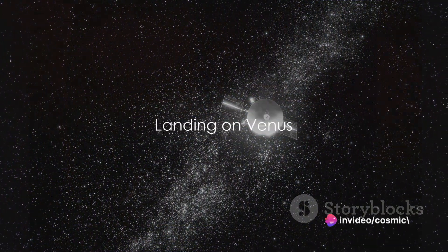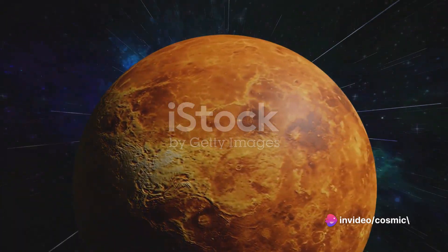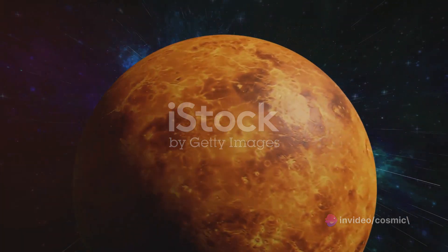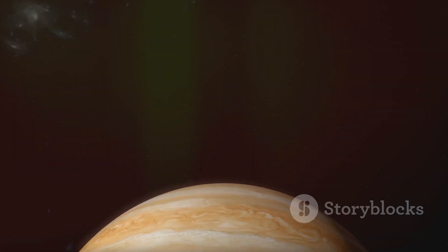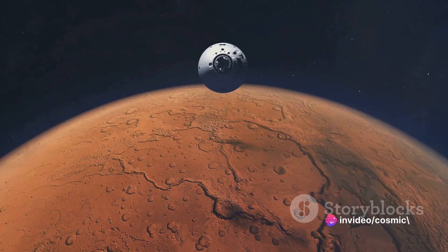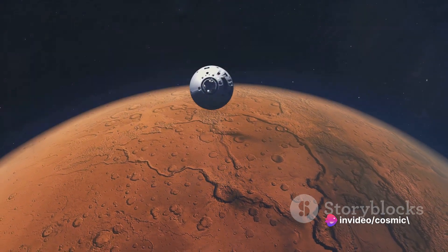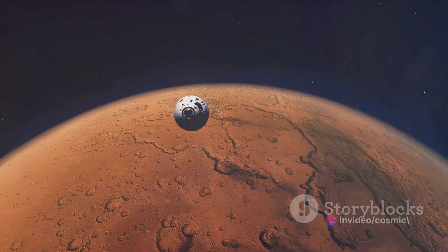The moment of truth arrives as the spacecraft approaches Venus for landing. As the craft descends, it's a dance of precision and technology. The spacecraft's heat shield faces the brunt of the intense heat and pressure — a testament to human ingenuity. It's a perilous descent, but meticulous planning and robust engineering ensure a safe touchdown on this alien world.